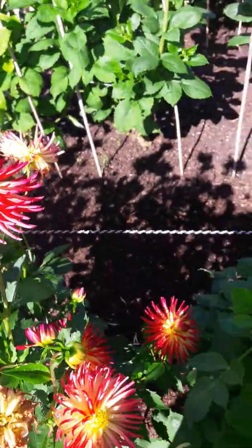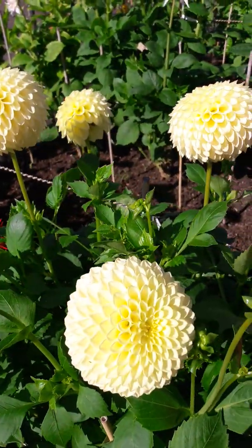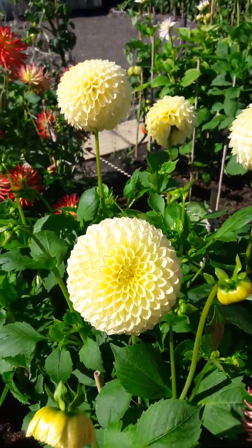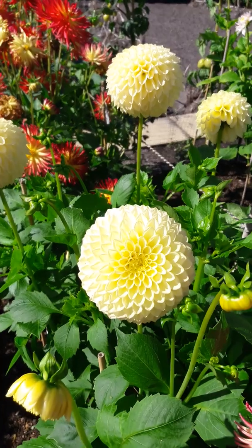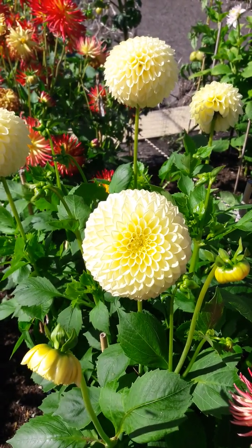They're not my favourite. This lemon yellow — look at that. It's like the golden mean. Perfection.